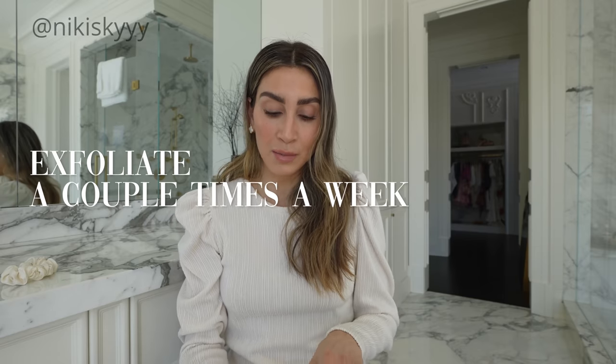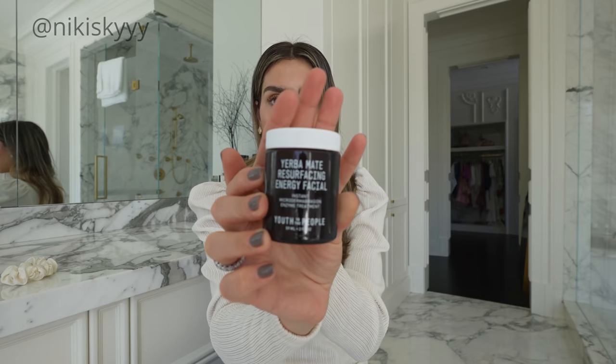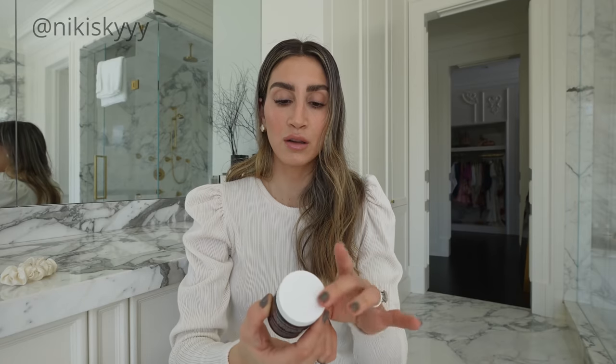Another thing I recommend adding into your beauty routine that has been such a game changer for me is exfoliating your skin a couple times a week. Personally, I love this product by Youth To The People — it's their Yerba Mate Resurfacing Energy Facial. This is like a microdermabrasion in a little jar, and a little bit goes a long way.